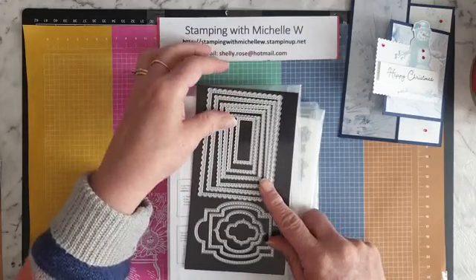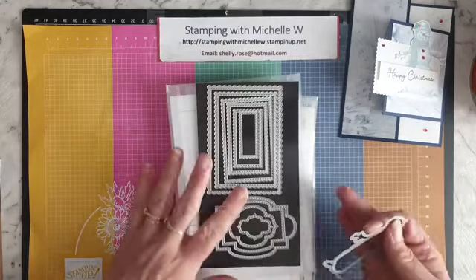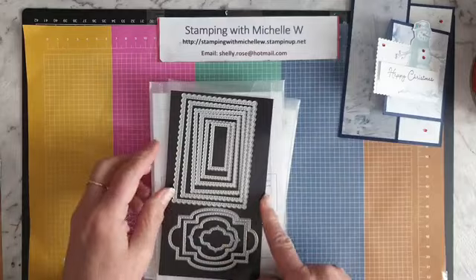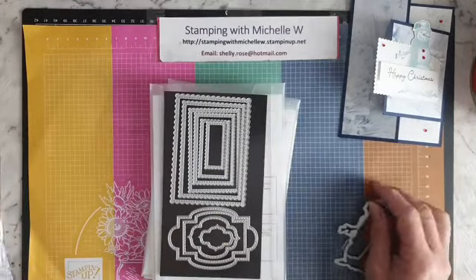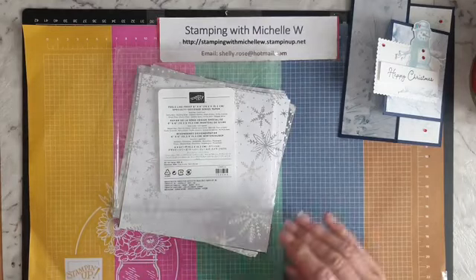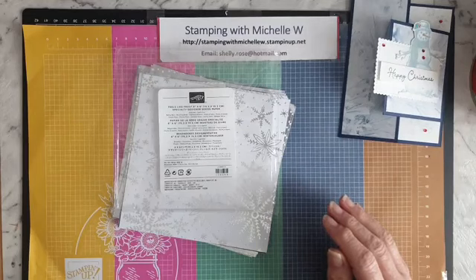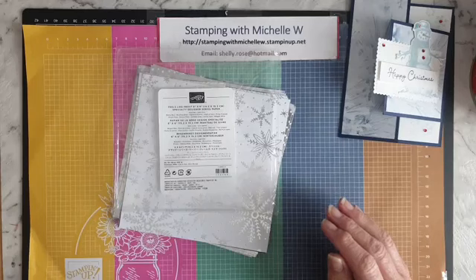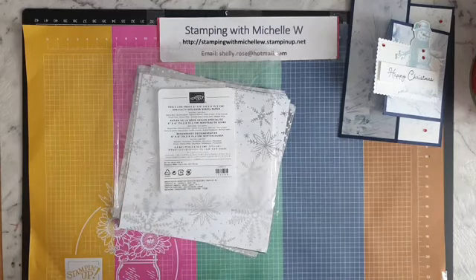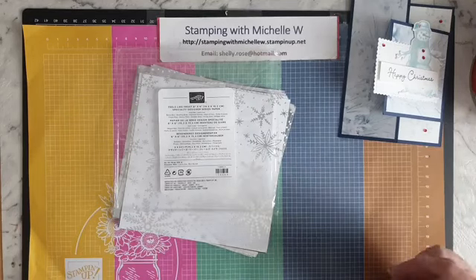I've already pre-cut those pieces. Lisa, you're right — purple! Yes, it's my favorite color. If you've seen any of my videos, the background of my craft room is purple. I have purple, mint green, gray, and white in my craft room — that's my color coordination in here.